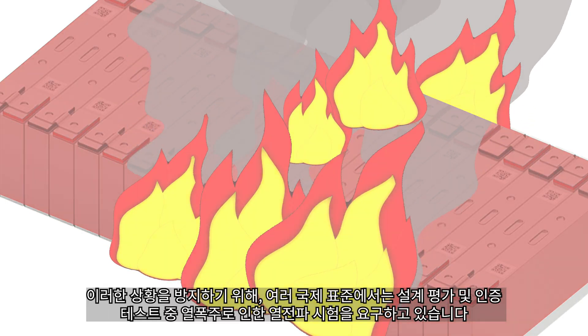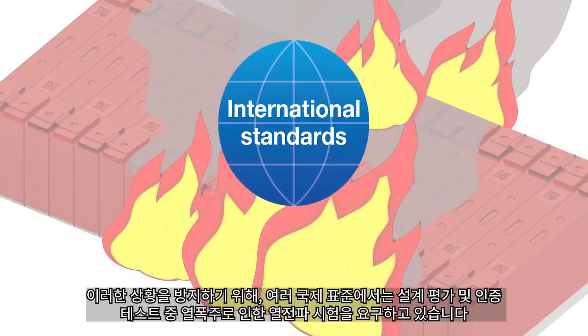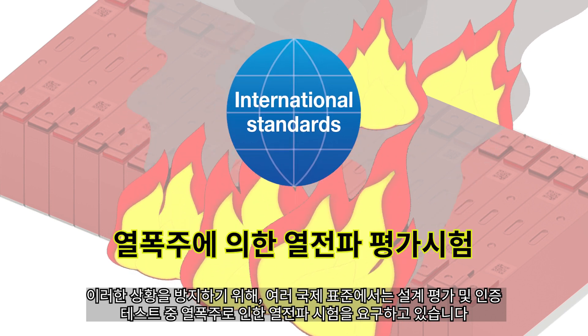To prevent such situations, various international standards require tests for thermal propagation due to thermal runaway during design validation and certification testing.